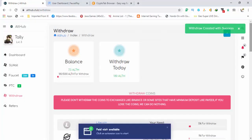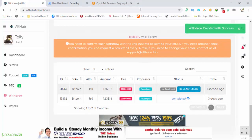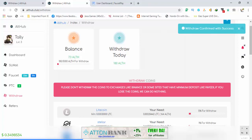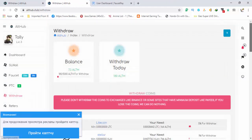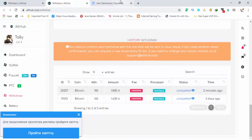Here you can see: withdraw created with success. Scroll down and you need to confirm your email address. I have confirmed my email and confirmed my withdraw — here you can see: withdraw confirmed with success. Now scroll down and you can see the withdraw is completed.